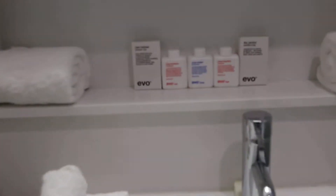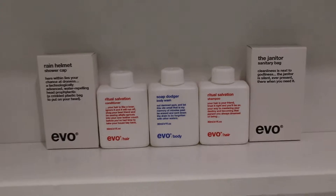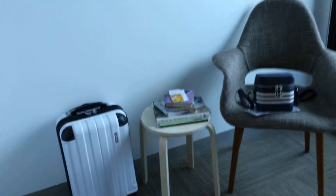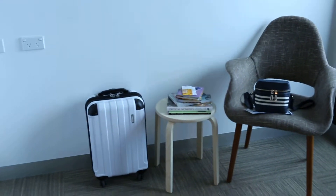So the usual — the toilet, the shower, which has got artwork on it. They've got Evo products. And as you walk out here, you've got a nice chair — I love those chairs.